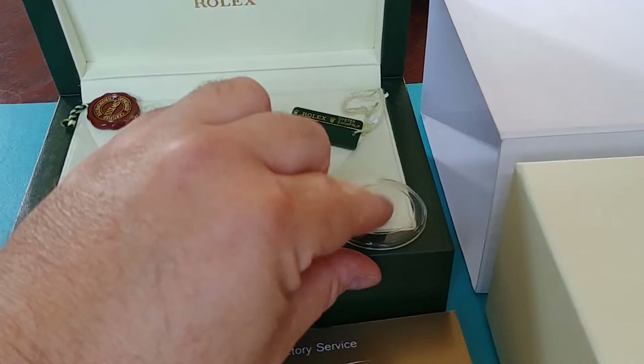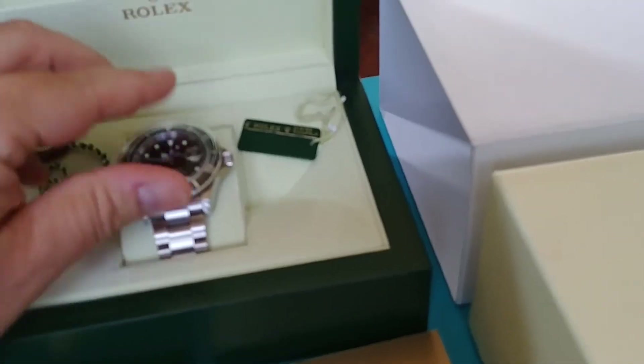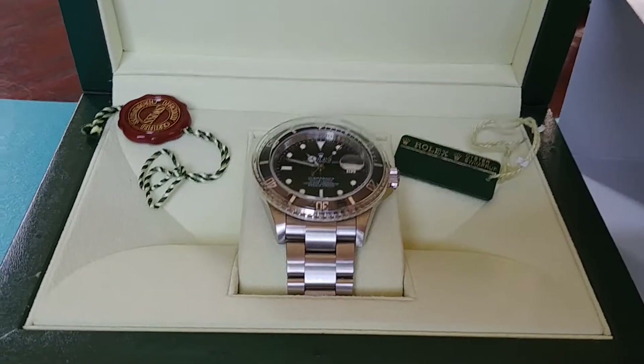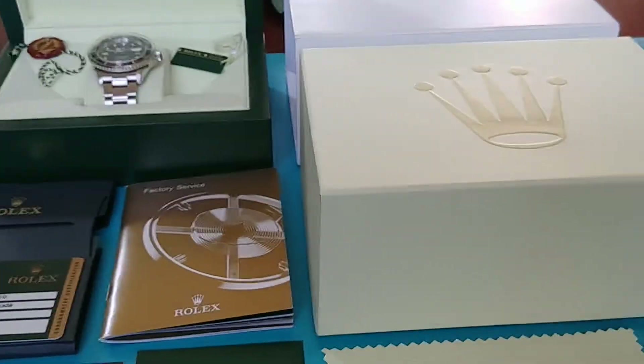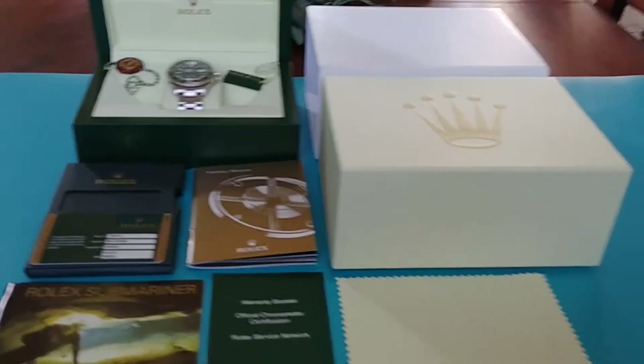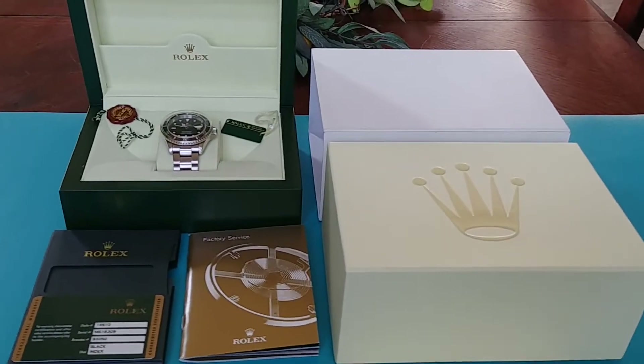It even has the bezel ring protector for shipping, which you don't really see too often. This is everything. I made sure I got everything with it — being, like most of us, we want to get everything with the purchase.